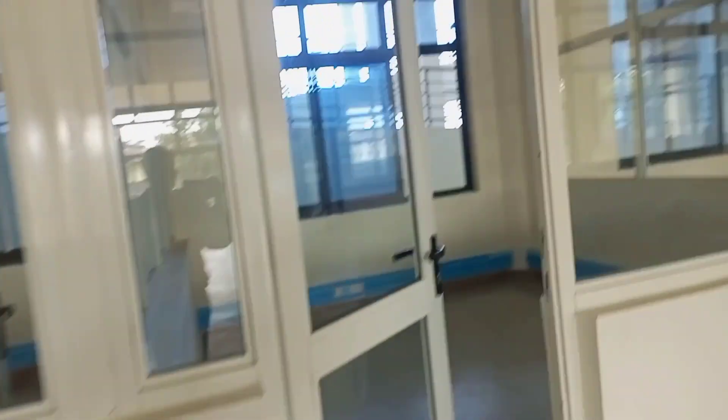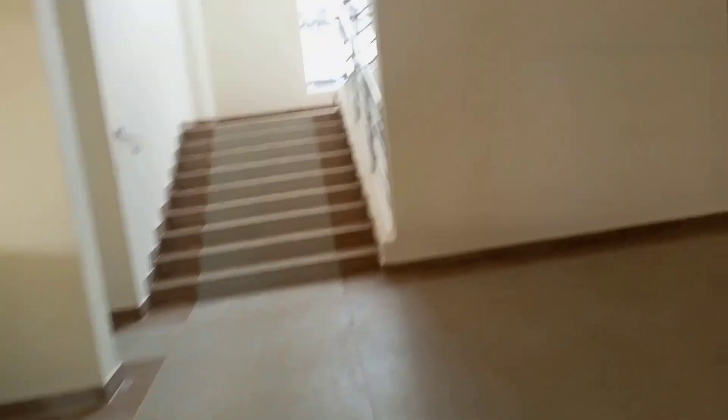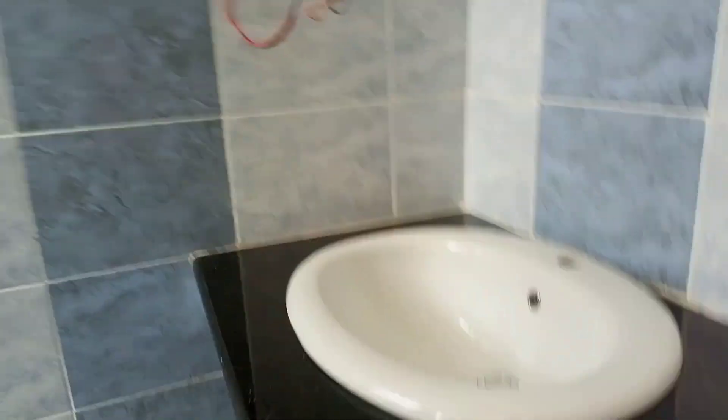Let me give you a sneak peek of how the offices look like. From the offices, you get to see the stairs again that lead you to the first floor. On your left from the hallway you get to see another room — I'm not sure if it's an office — and then the toilets, which are so beautiful with the marble counters, as you can see.